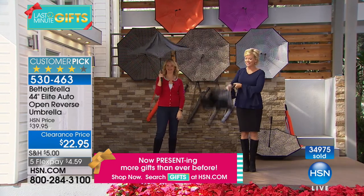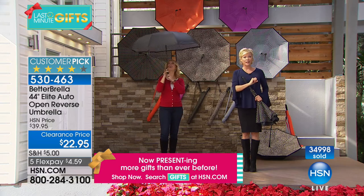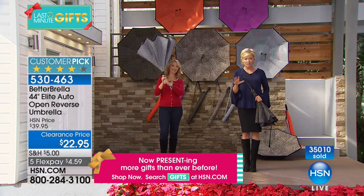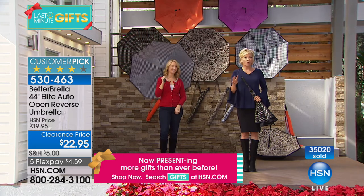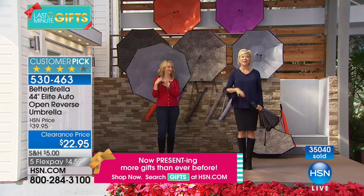We've got houndstooth, leopard, mini dots, orange, and purple — five choices remain with now over 35,000 out the door. Thank you for your orders. We're going to see Laurie throughout the day with other gadgets and great gift ideas. Coming up right after this break: RC remote control pocket race cars — four people can play at the same time, and your kids and grandkids are going to love them.